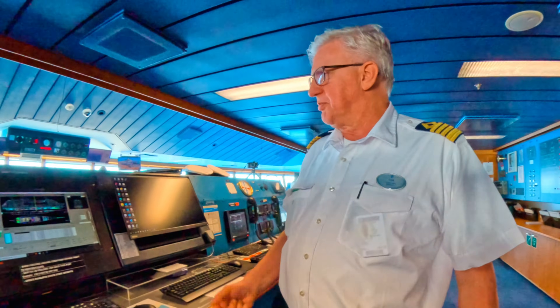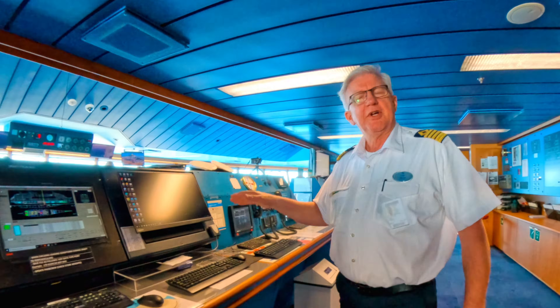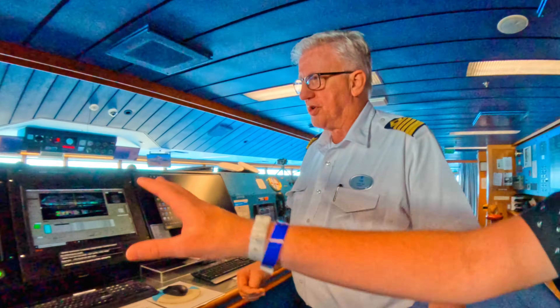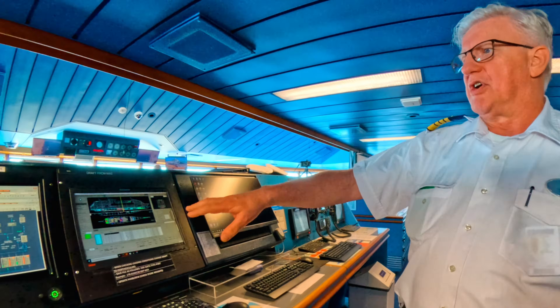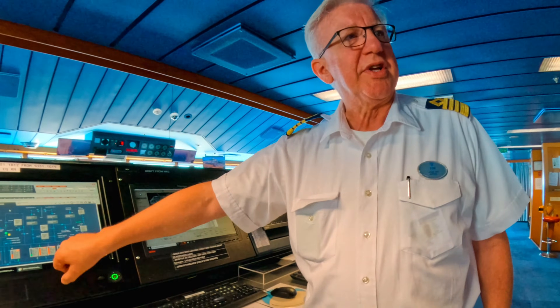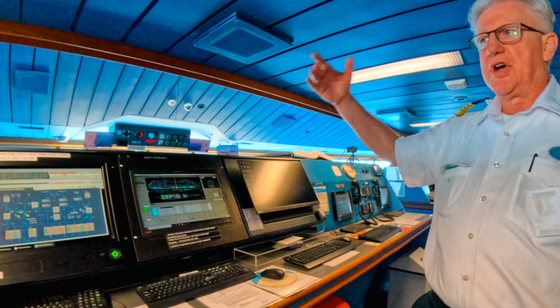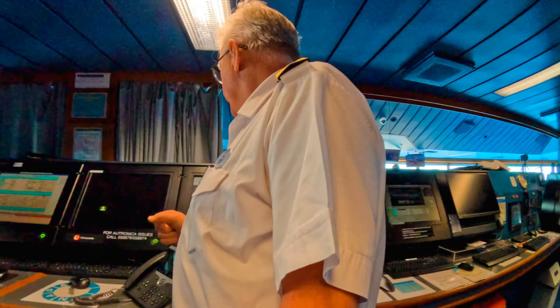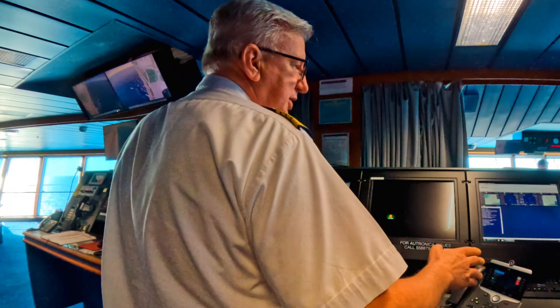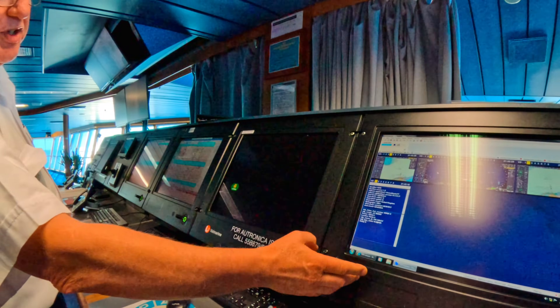We have to keep stability in mind when we do different things and make sure we have all the liquids in the right places to keep the balance. We can also move liquid — ballast, fuel, fresh water — but this screen is just reading what it is; we have other screens where we can actually do the things. We are also recording everything with a VDR, so all radar screens are recorded, and also voice — so whatever you say up here, if it's a secret, don't say it.